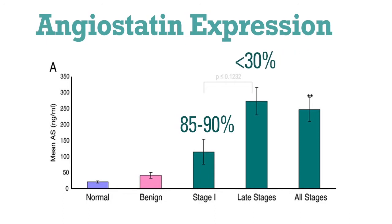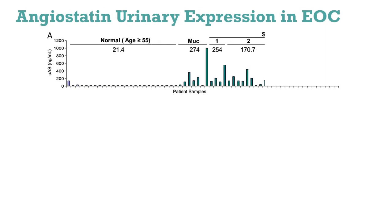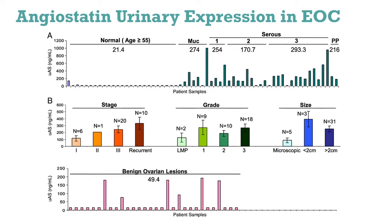We looked at the number of cancers, and our series has expanded in the last year. We saw there was variation in ovarian cancer women, but there was elevation in almost all of them except three or four women. We saw there was an increased expression of angiostatin with stage, but this increase was significantly different. Angiostatin was basically below threshold in women with benign ovarian lesions, except three or four of them.